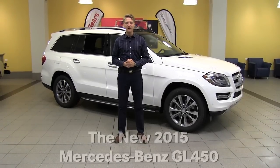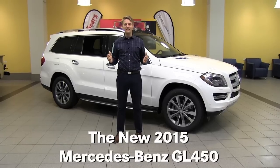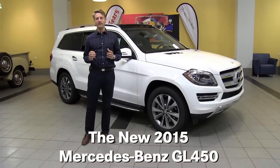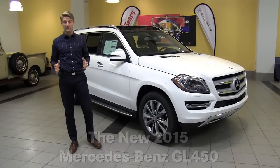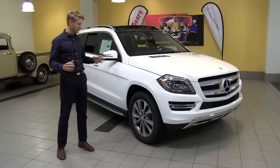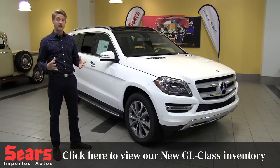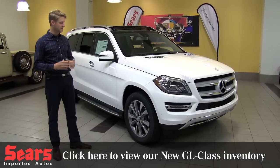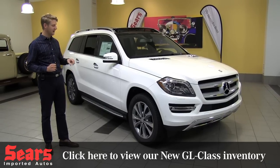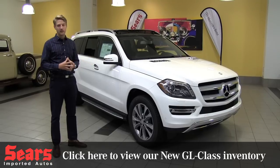Hello, this is Justin at Sears Imported Autos in Minnetonka, Minnesota. Today we're going to talk about our favorite SUV of them all, the 2015 GL450. It's so popular for the last couple years for us, it's actually tough to even get one ordered. They're such a great vehicle and every time we have somebody come back they're ecstatic with how well it drives and the functionality of it. So let's talk specific about these features in this car, and of course they're going to transfer over to the other GL models as well.